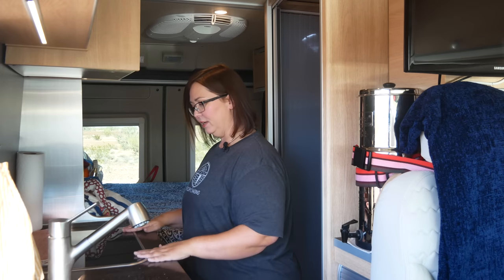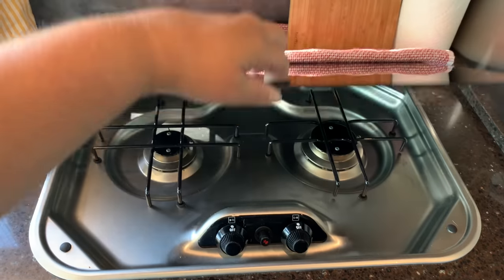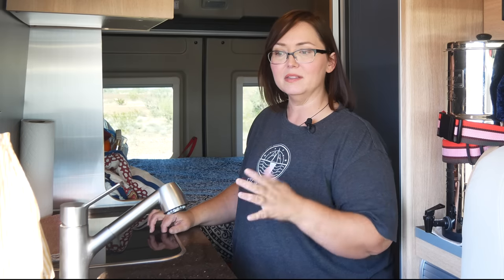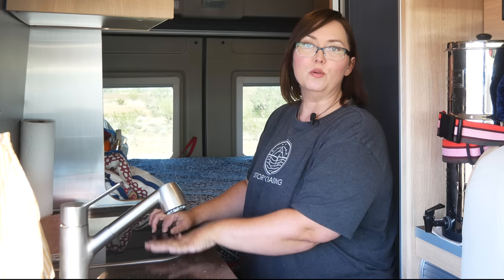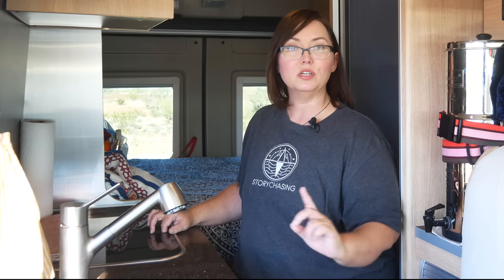The first thing here is my propane stove. I don't use it a lot — mostly to cook popcorn — but I have an induction cooktop that I'll bring out because I get free energy from the sun, so why pay for propane? If I have enough energy in my batteries I'll use my induction cooktop, which I'll show you in a bit.